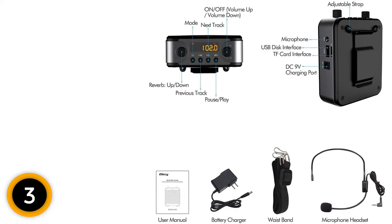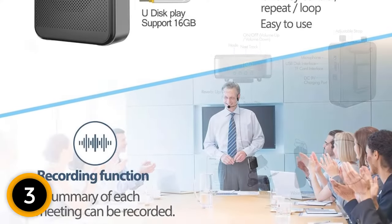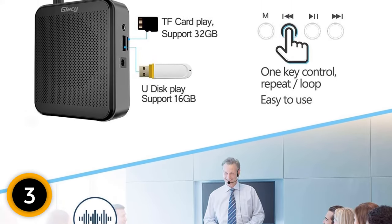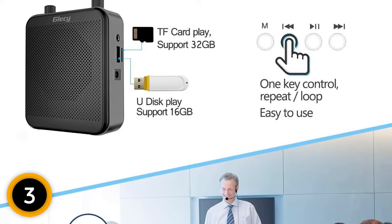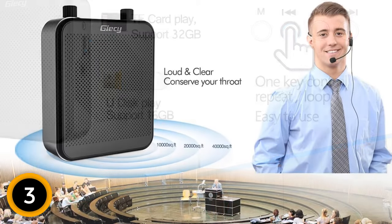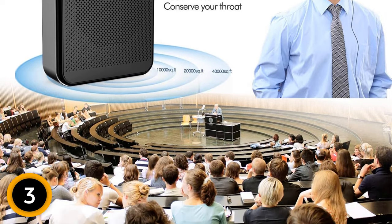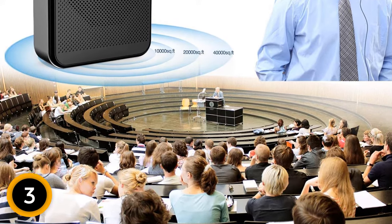This voice amplifier supports TF/micro SD card and USB flash drive, allowing the device to play media. Not only is this device a voice amplifier, but it also is a portable Bluetooth speaker. You can stream your favorite music from any Bluetooth-enabled mobile device up to 33 feet away. The lithium battery allows the microphone speaker to charge in 3 to 5 hours. This microphone and speaker set is a portable PA system, so you can take it to various places such as classrooms, activity or exercise rooms, and the outdoors.